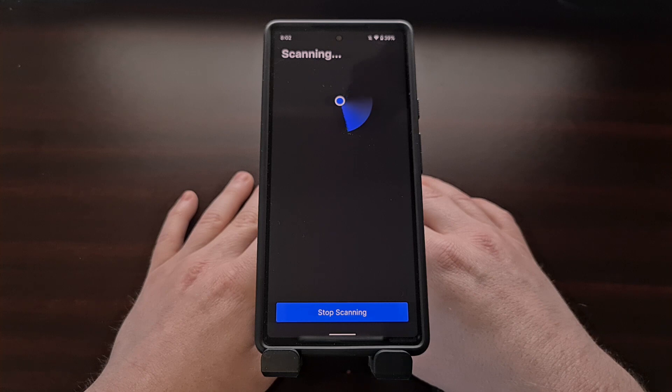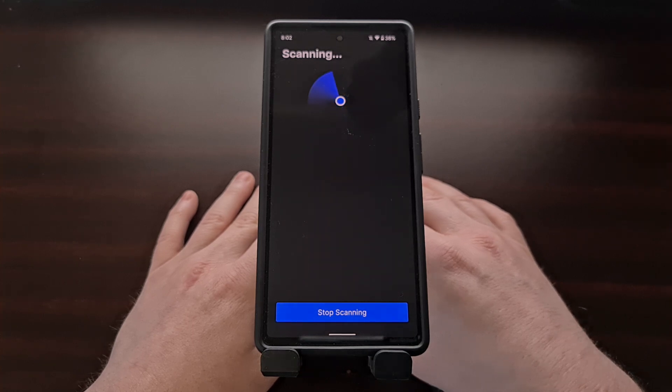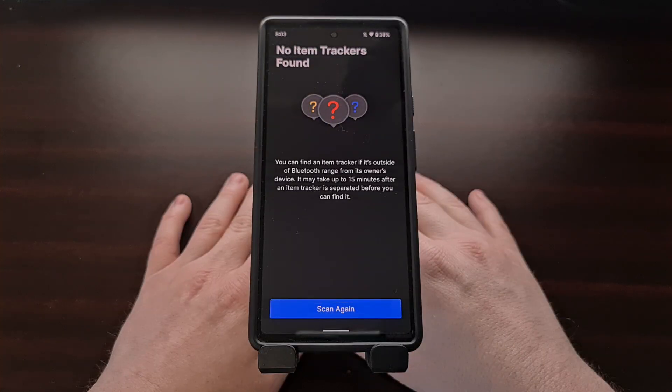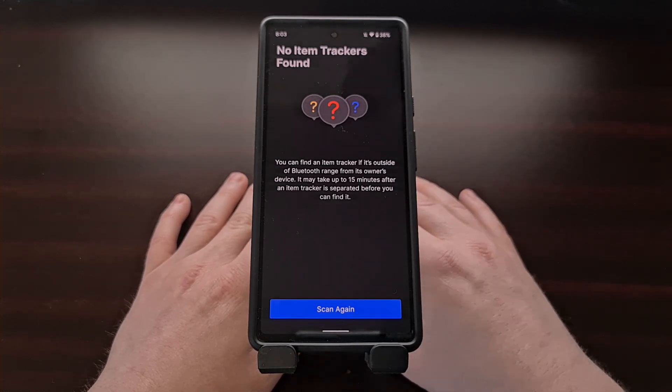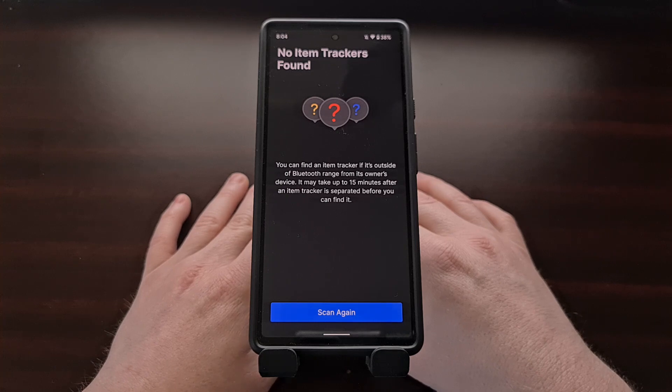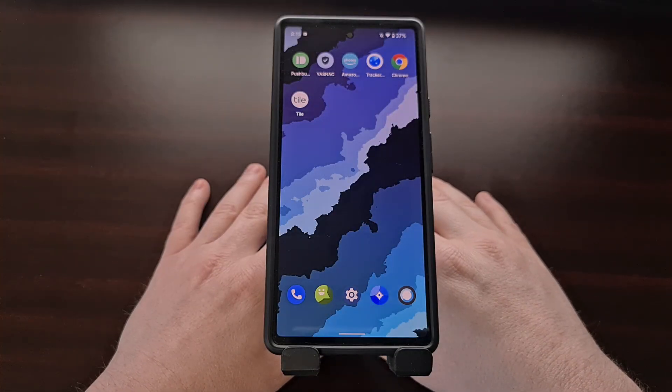You'll want to do this scan around multiple locations that you're familiar with, such as your home, workplace, or even your automobile. As long as you aren't seeing anything pop up while running the scan, that should mean you are not being tracked by anything from Apple. After a few minutes, assuming no trackers are found near you, you'll get a clear results screen, and it will give you an option to do another scan if you choose.